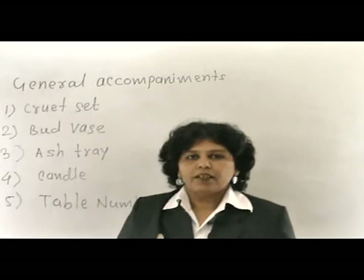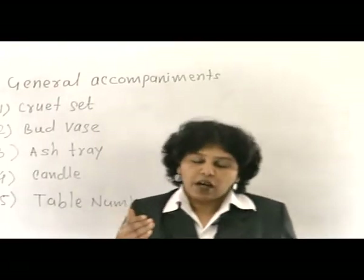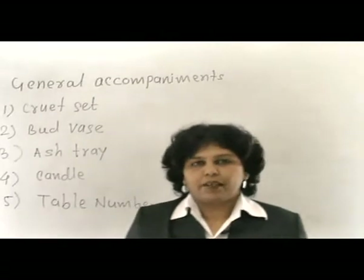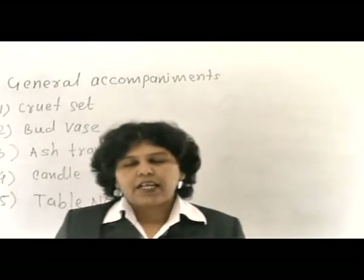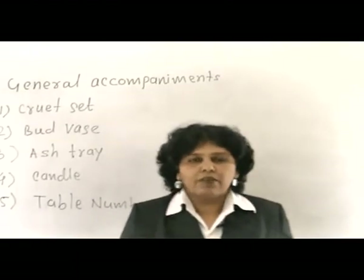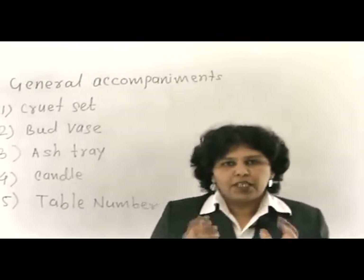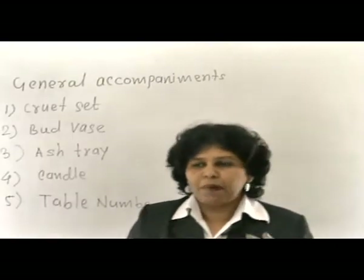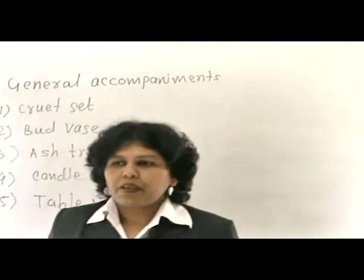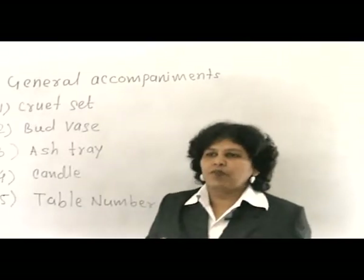Generally, guests may ask for an accompaniment which is not served commonly everywhere. At that time, the service person has to serve the accompaniment required or asked by the guest without any questioning. Sometimes the general accompaniment is already placed on the table, and there are some accompaniments like sauces which are served along with the food.